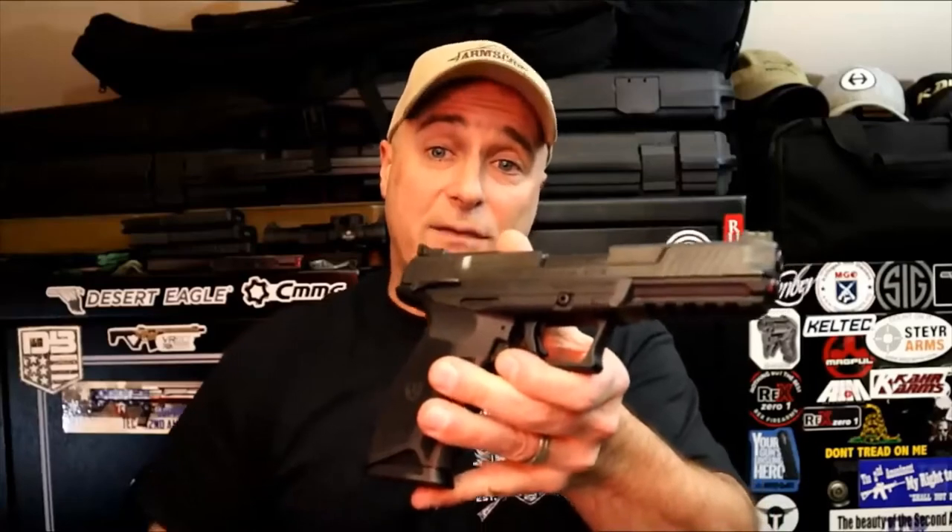5.7x28mm is on its way back. People think the Ruger 5.7 really caused this, and they did to a degree, but it never really went away. The FN Five-seveN was a big seller — they were like the only firearm. But that's not true: CMMG had an upper in 5.7x28mm, Diamondback is making their version now. A lot of people like the Ruger 5.7. The ammo is a bit more expensive, but we'll see what the future looks like as more companies make it and more people get involved with the 5.7x28mm.